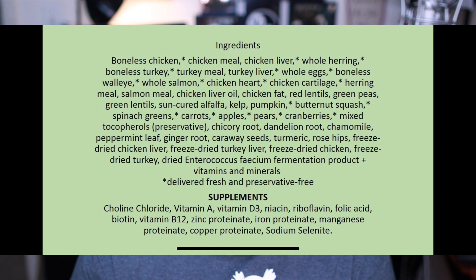So let's go ahead and dive into the Origins Tundra ingredient listing. There you go: boneless chicken, chicken meal, chicken liver, whole herring, boneless turkey, turkey meal, turkey liver, egg whites, boneless walleye, walleye, salmon, whole salmon, chicken hearts — so what we're hearing is a lot of different proteins.